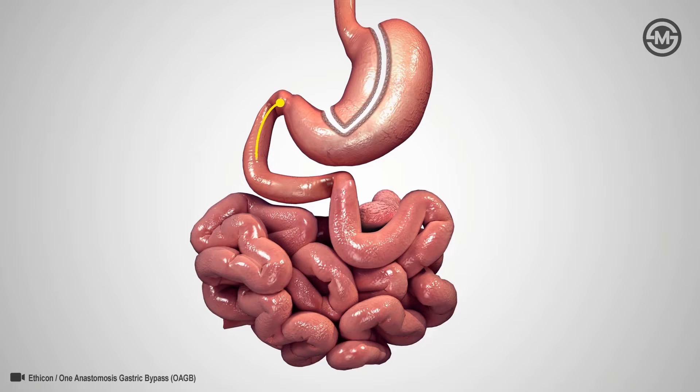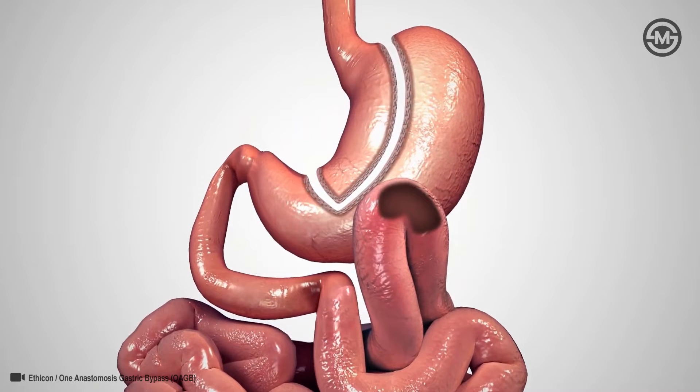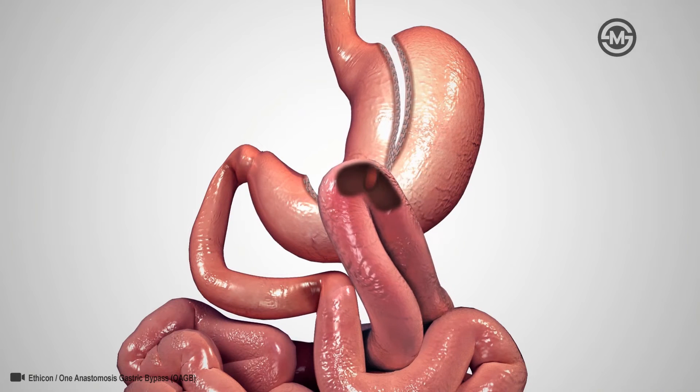Next, a 150-centimeter to 200-centimeter segment of small bowel to be bypassed is measured off. A loop is brought up and connected to the newly created pouch through a sutured or stapled connection, called an anastomosis.